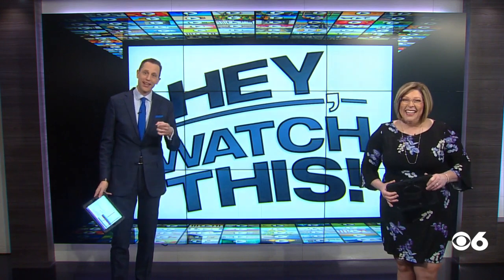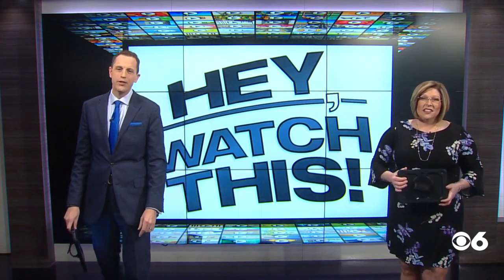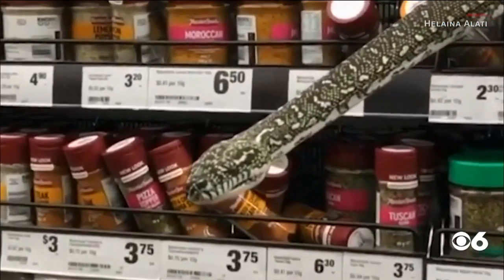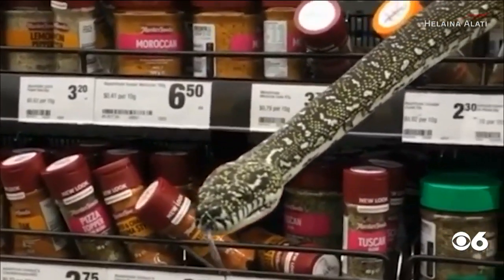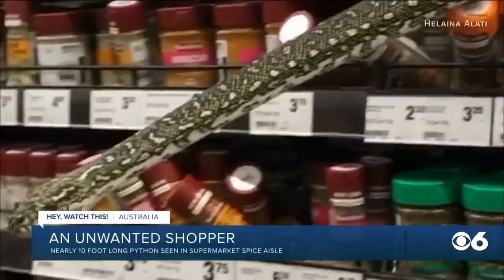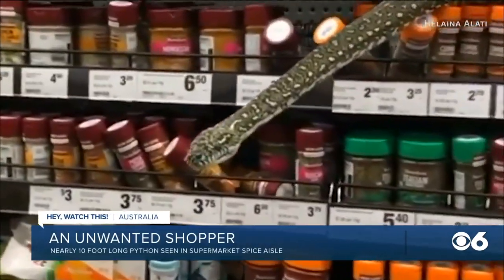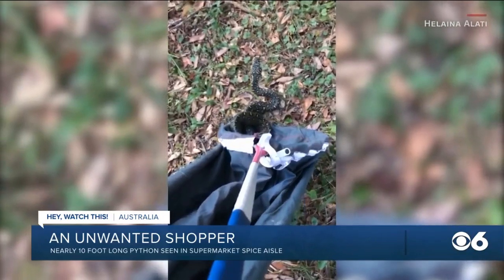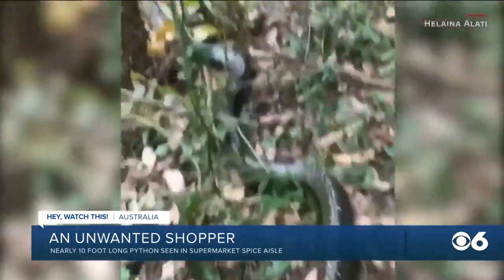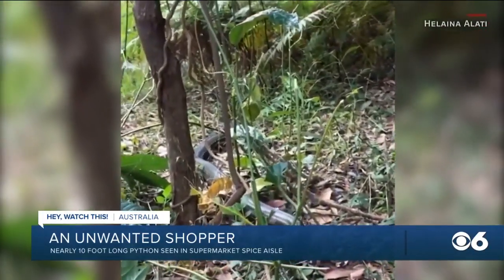If that didn't freak you out enough, check out this story. It's not something you'd like to see greeting you among the shelves of food at the grocery store. This video was taken in a store in Sydney. Shoppers say the nearly 10-foot-long python was seen just hanging out in the spice aisle. Luckily, one of the women in the store that day happened to be a wildlife rescuer, and she leapt into action. She was able to safely bag up the giant snake and then released it back into some nearby bushland.